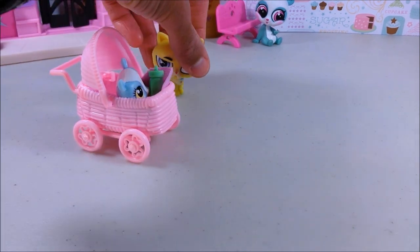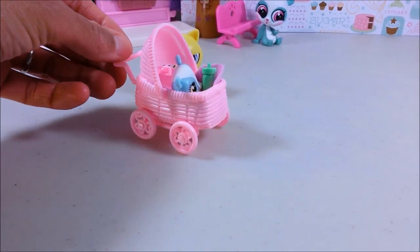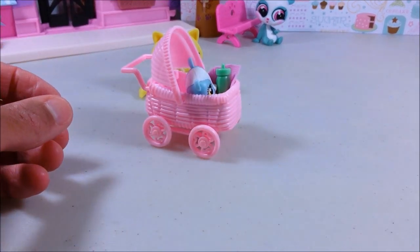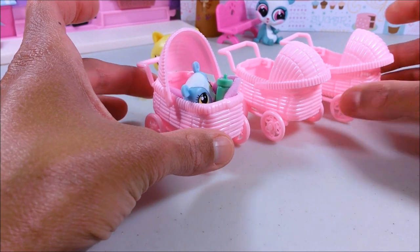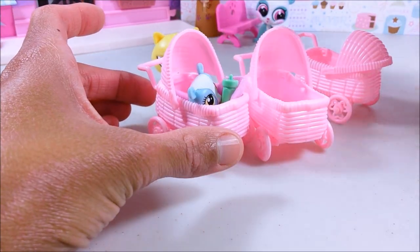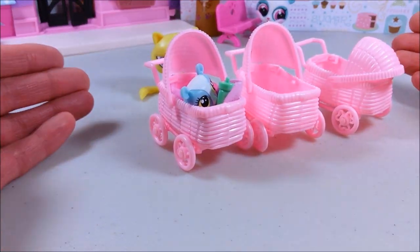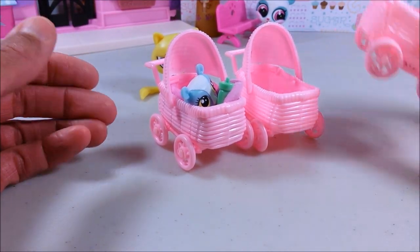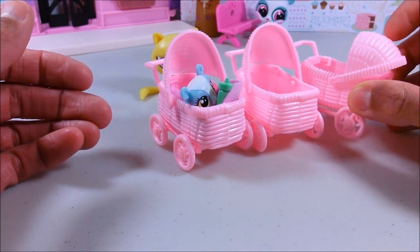So today we have this awesome little carriage and this great little baby stroller. They actually come three in a pack and you can get them at Dollar Tree for a dollar. They come in pink and blue, at least at my local Dollar Tree, and they're actually in the baby shower section.